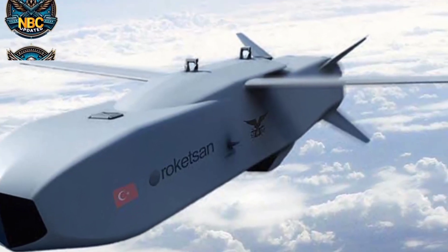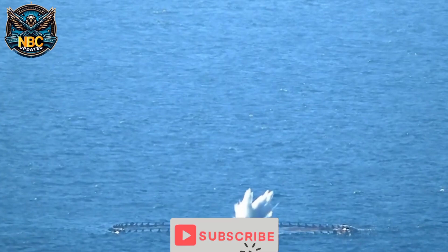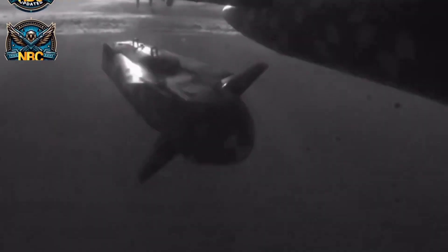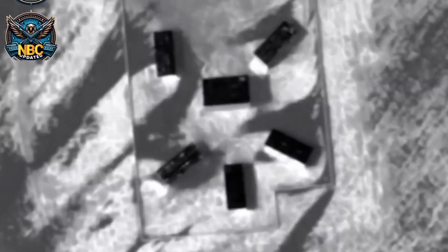SOM is a new generation of air-launched cruise missiles developed by Tubatak Sage, a Turkish research institute. SOM can hit land or sea targets with high precision, while keeping the launching aircraft safe from enemy air defenses. SOM stands for Standoff Missile, and it has several versions, such as SOM-A, SOM-B1, SOM-B2, and SOM-J, each with a different function and capability.